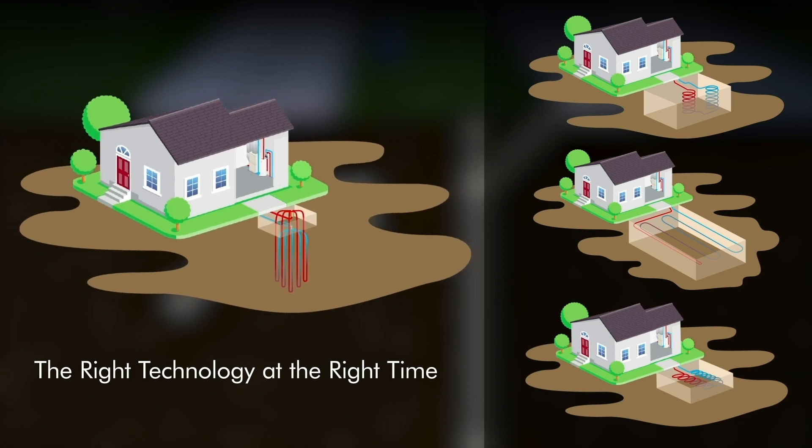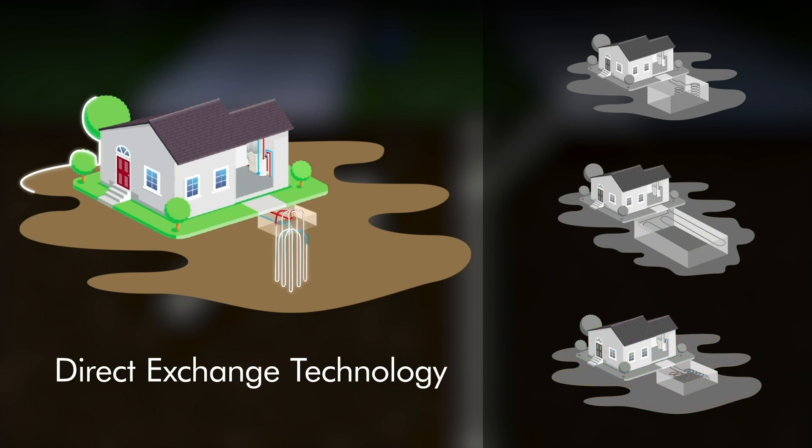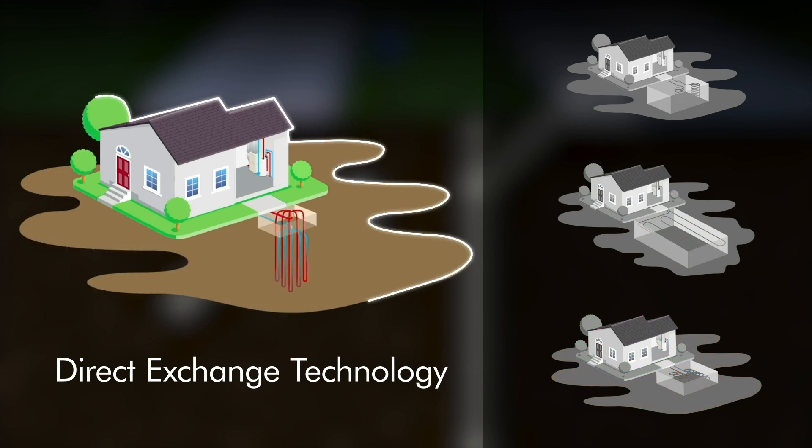The right technology at the right time — the Geo Group DX direct exchange technology outperforms all other geothermal and heat pump systems.